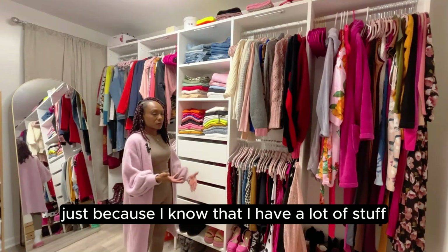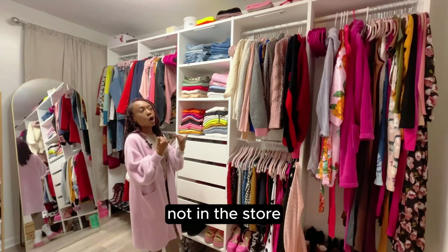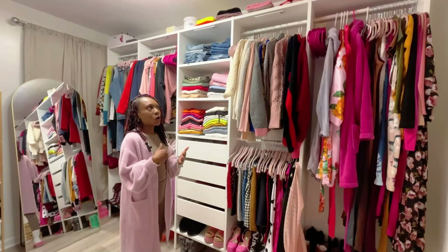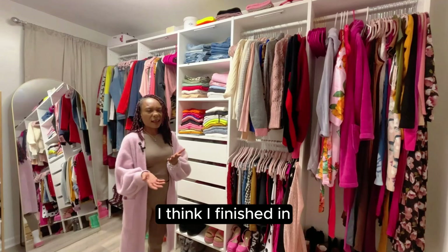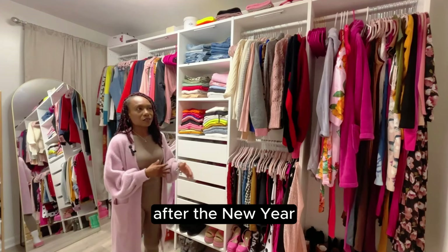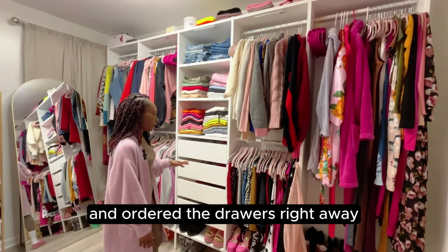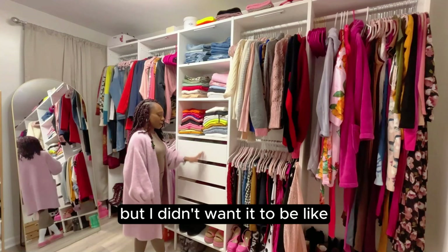When I originally designed the closet system, I knew I wanted drawers in the middle, but when I went to order them they were out of stock everywhere — not online, not in-store, nowhere. I didn't want to hold up the whole process, so I started and finished the closet system without the drawers. They didn't become available until the first week of January after the new year, so I ordered them right away and put them in. I went with four drawers and I'm very glad I did.